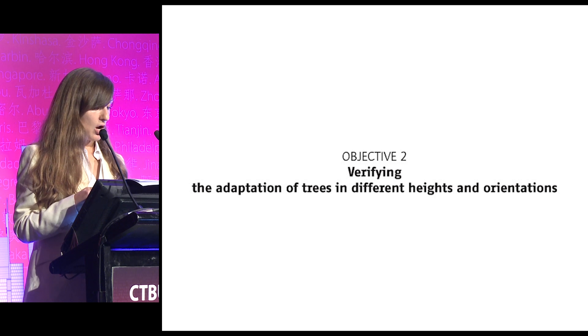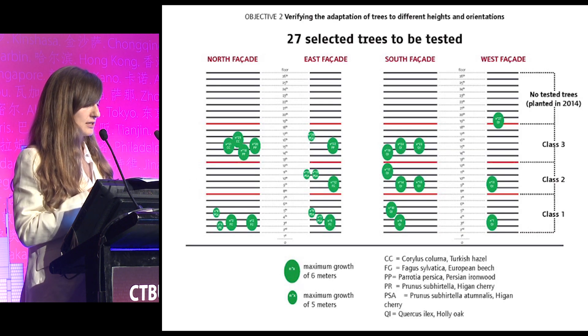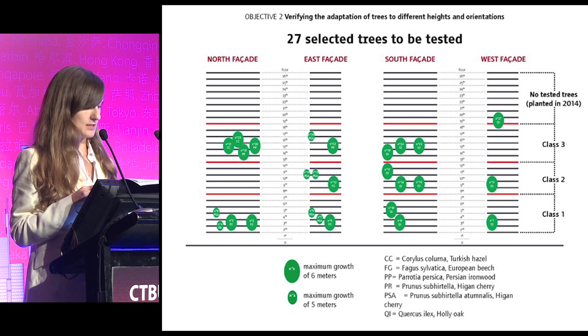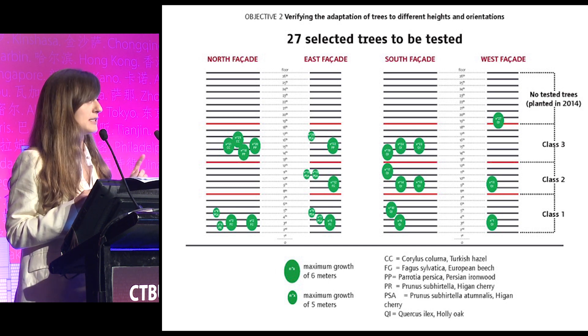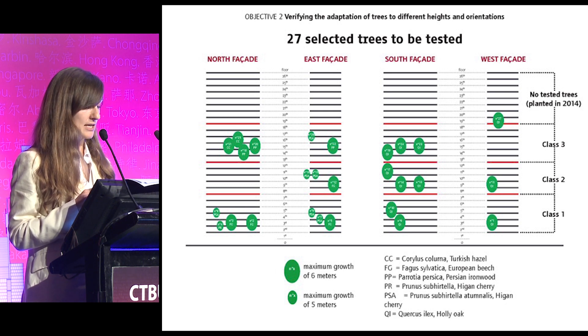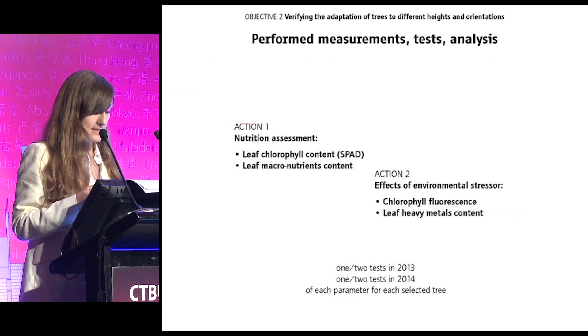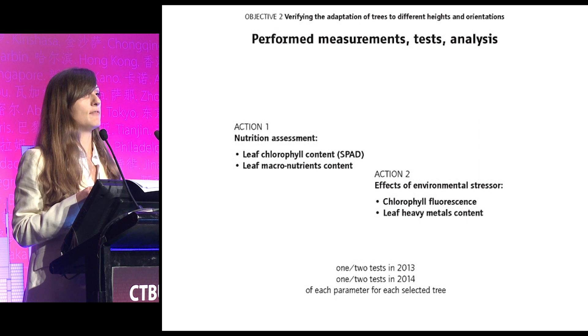The second objective was verifying the adaptation of trees to different heights and orientations of the tower. We chose to analyze 27 trees. When we started monitoring in June 2013, on the upper floors of tower A no trees or other plants were yet installed. So we divided the first 18 floors into three classes — low, mid, and high — and in each of them we analyzed all the biggest tree species. We performed measurements, analysis, and tests to assess the nutrition of trees and the possible effects of environmental stressors.